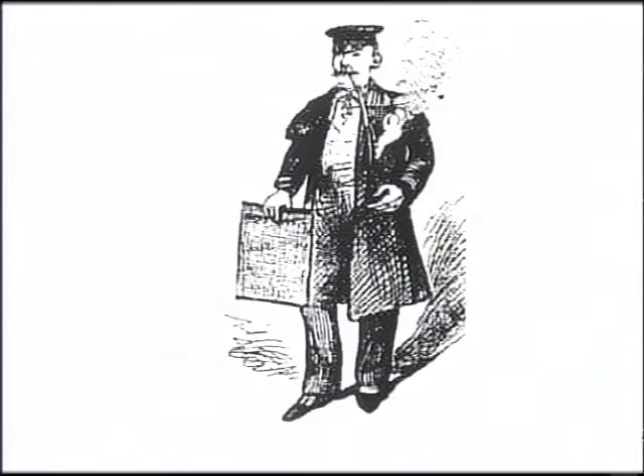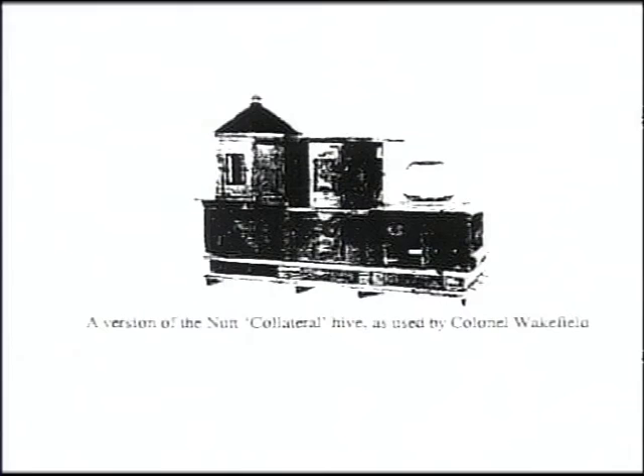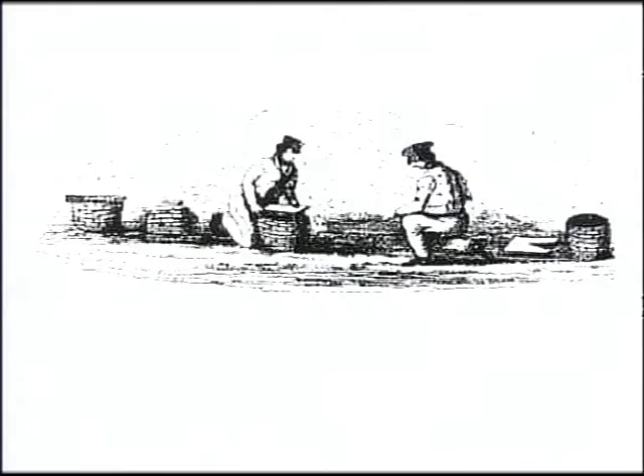Beekeeping was also a gentleman's, gentlewoman's, and officer's pastime. Clerical people, administrators, officers, and professional people all enjoyed keeping bees. And so as part of making Australia into an English countryside — as much as they could — they brought out bees just to have a piece of England at home.